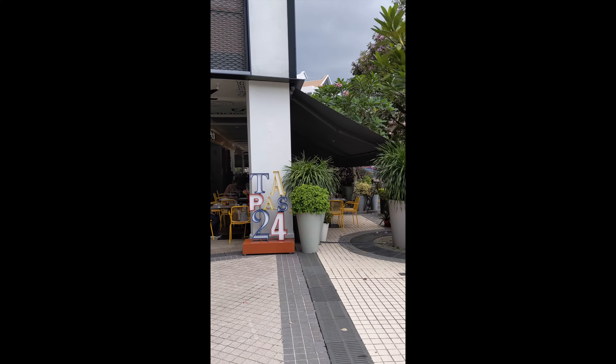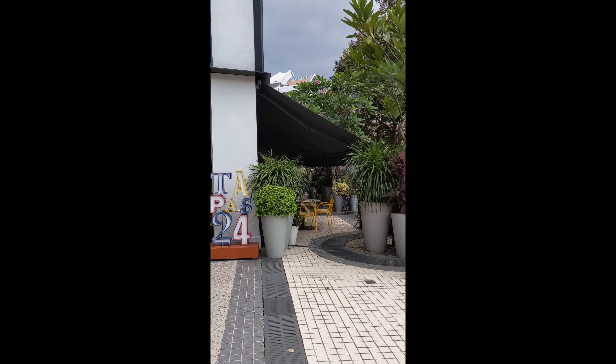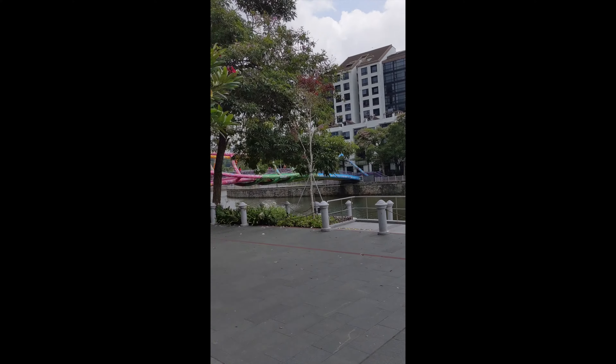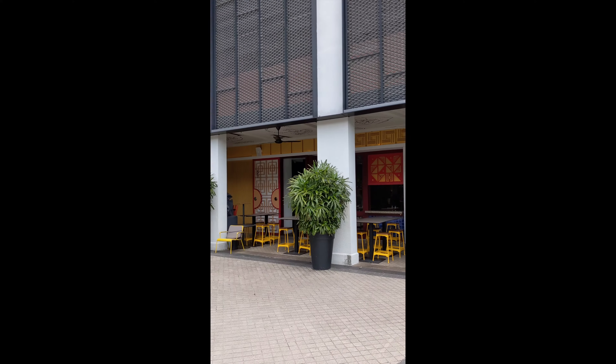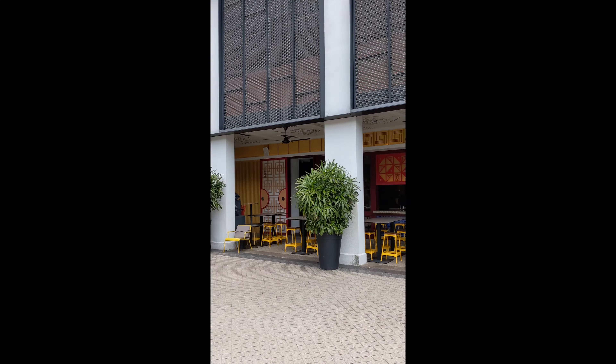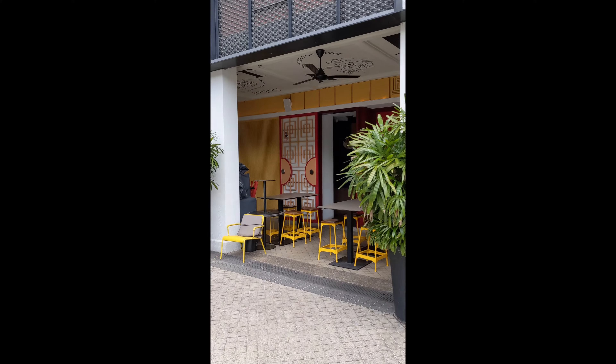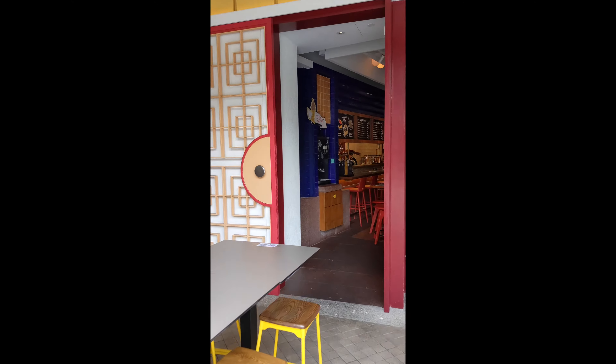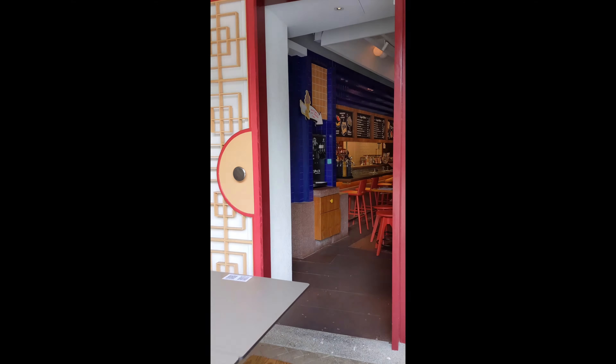I went to Barcelona to try Tapas 24. Their food is really, really good and they have two units in Barcelona and they opened one outlet in Singapore at Robertson Quay. I'm bringing Sean to come over here to try their set lunch because the chef is going back to Barcelona today. I'm going to show you what we can have for this afternoon and see what we can get.